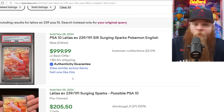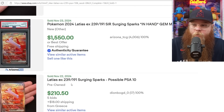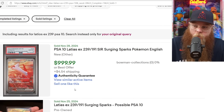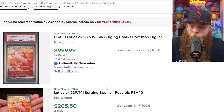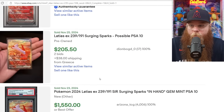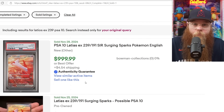Next, we got the Latias here — it fell down pretty hard in a PSA 10. That first sale was $2,000, then we got a sale for $1,550, then $999. Now $1,000 for this card is still crazy. It's from a new seller, but a lot of people are new sellers right now because they're just pulling these cards and want to sell them right away. This card has the least amount of listings of all those Special Illustration Rares from Surging Sparks — I have checked three different times and every time it has the least amount of listings. So yeah, it's a crazy card.